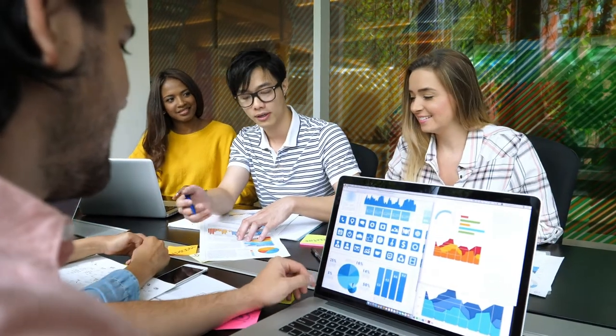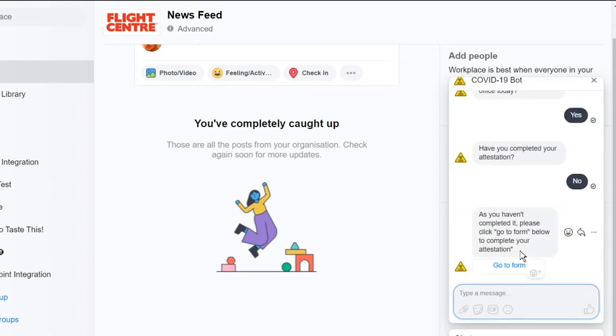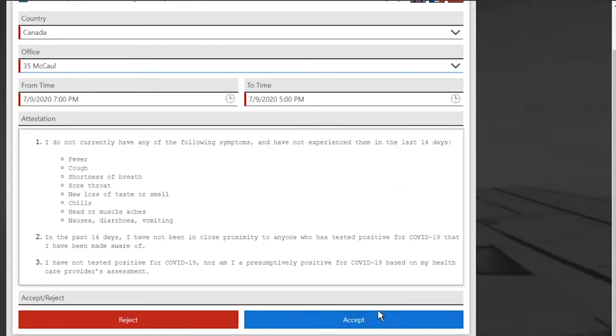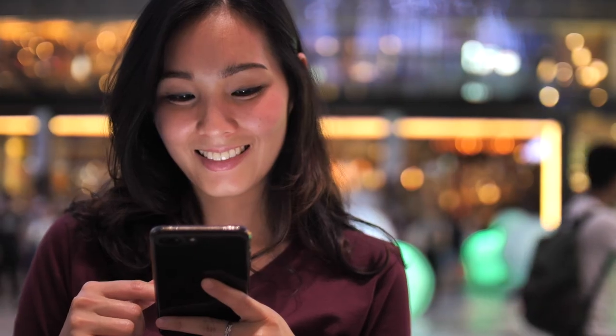Using K2 has really given us the ability to very quickly and swiftly create new processes to address operational issues. What we wanted to achieve with the Health Check app is when we do reopen, we need to know who is on our premises on any given day at any given time. It's designed to be extremely easy for the front-end user, and we're getting really good solid data.